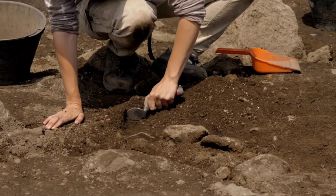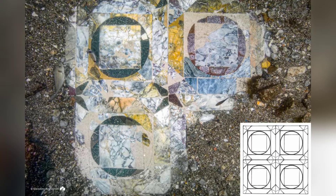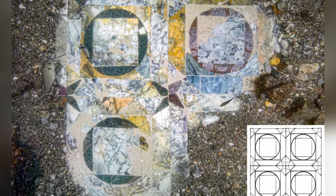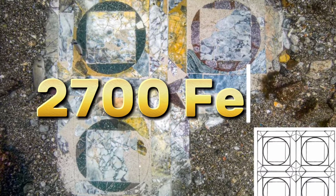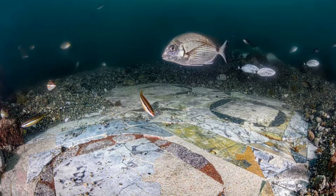Archaeologists working on a submerged Roman villa have uncovered a marvelous marble floor. This isn't just any floor — we're talking about a massive 2,700-square-foot masterpiece that dates back to the final days of the Roman Empire.